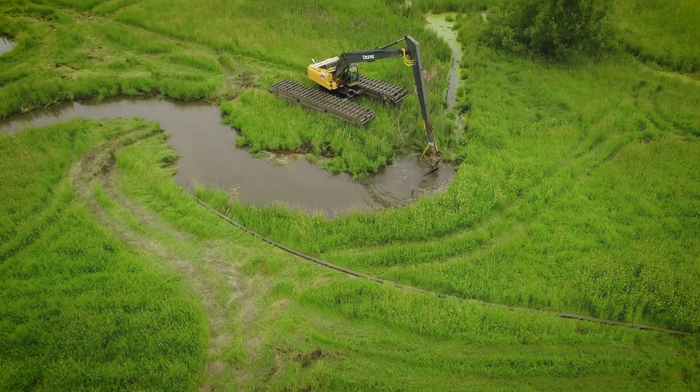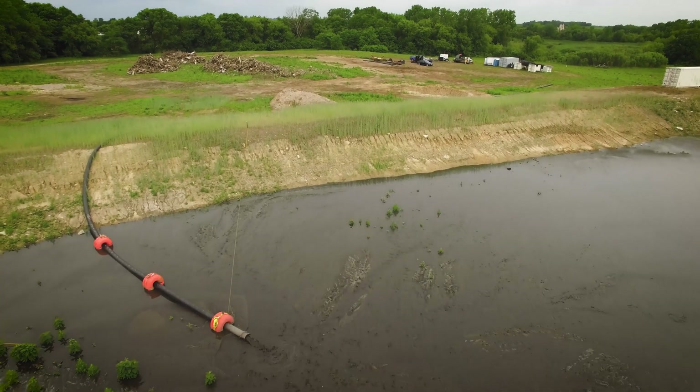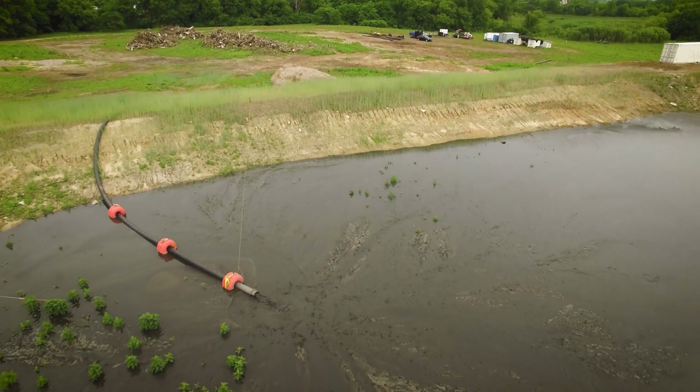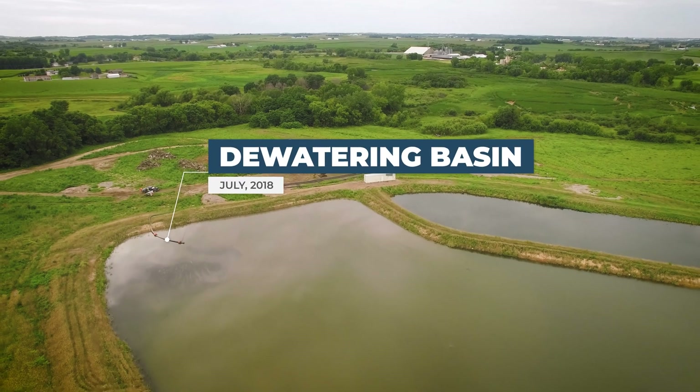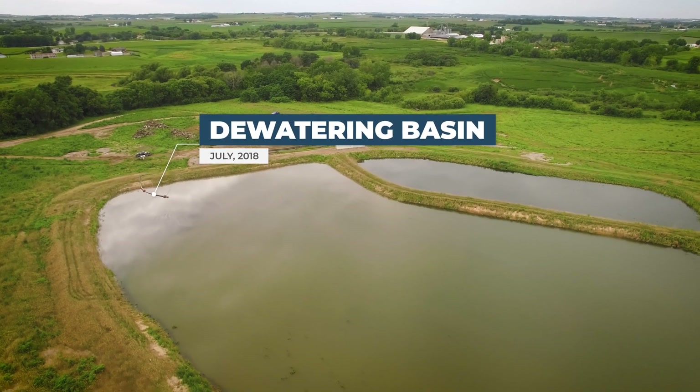That material goes through a pipeline that in this case was almost three miles long. At the dewatering basin, the sediments settle out and the clean water continues back to the stream where it originated from.